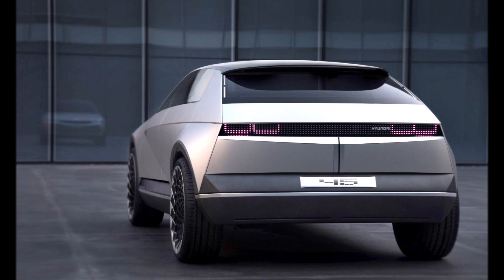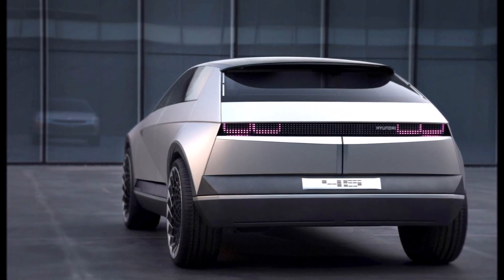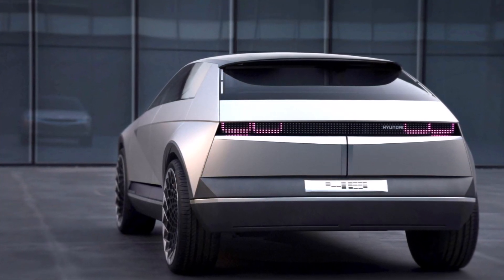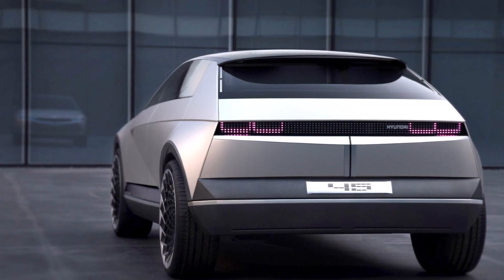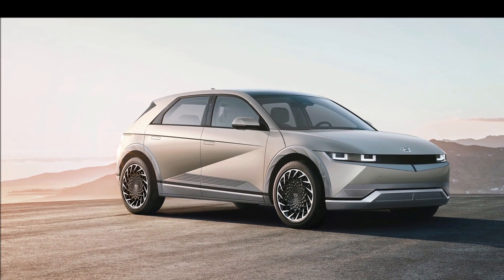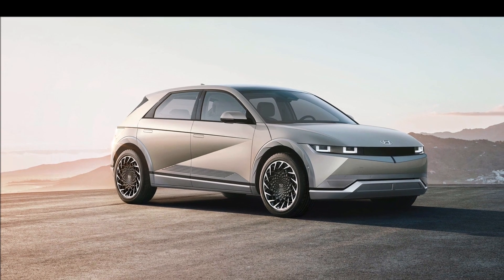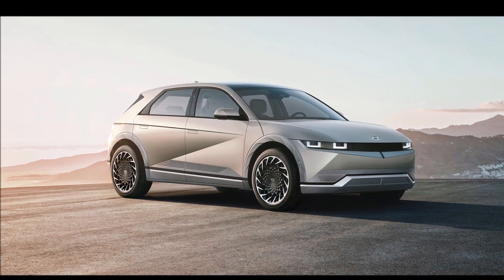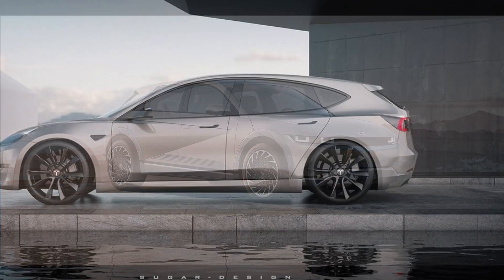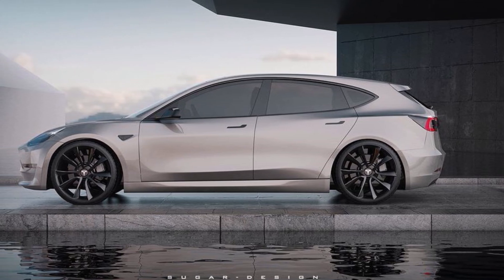Auto Revolution also sees the Ioniq 5 and Kia EV6 as ideal shapes. I tweeted this morning at torquenews.com that I think the EV6 is a very beautiful vehicle, as is the Ioniq 5. That design is somewhat reminiscent of giant hatchbacks from the past such as the Opel Vauxhall Signum, a European car related to the Saturn Aura. But Tesla does things almost the opposite way from Volkswagen and the Korean automakers Hyundai and Kia.